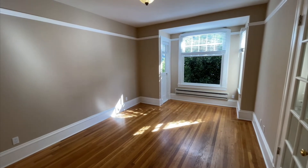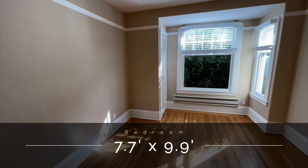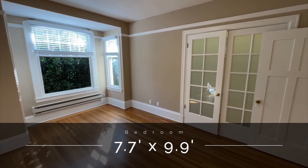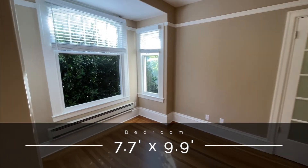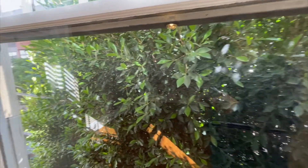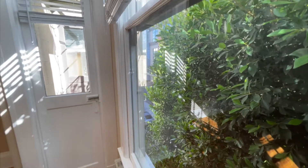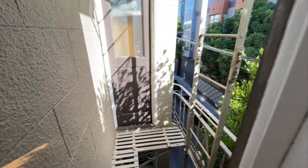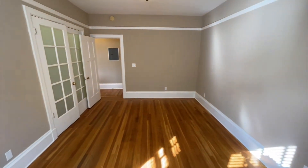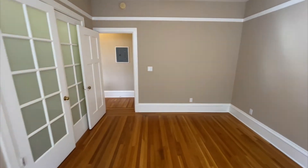Here is the bedroom — a very nice-sized bedroom, south-facing. There's an alley right below us, and it's definitely going to be less busy than Goff Street. This is a fire escape right here.